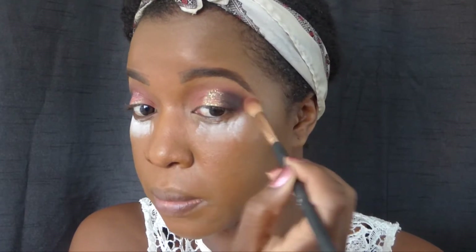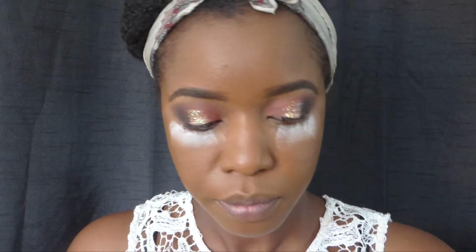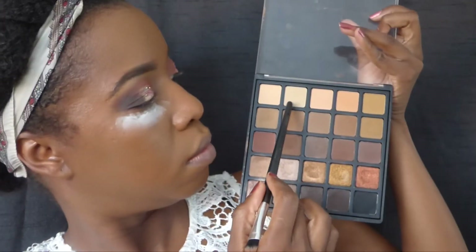Make sure you blend, guys — blending is key. I cannot stress this enough. Make sure that you blend and everything looks seamless. What I'm going to do now is apply some brow bone highlight from the same Morphe 25A palette.